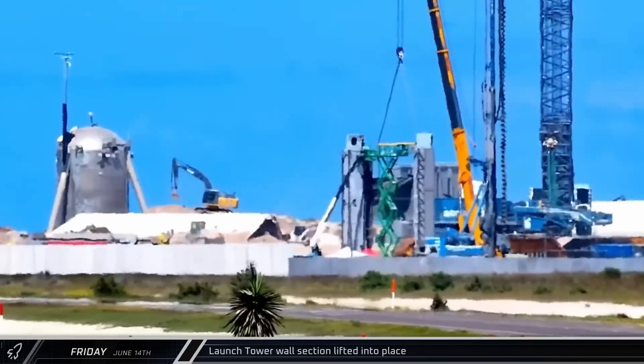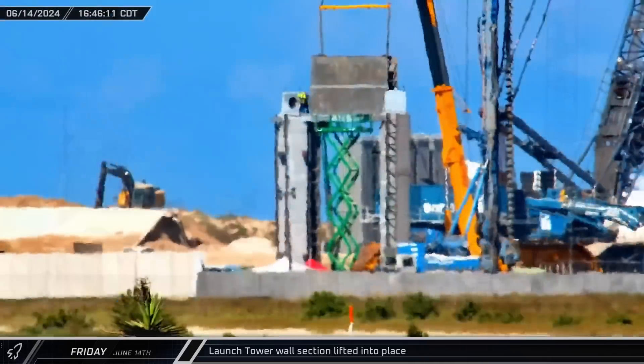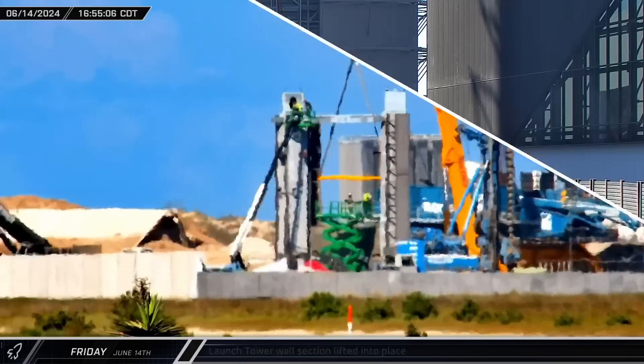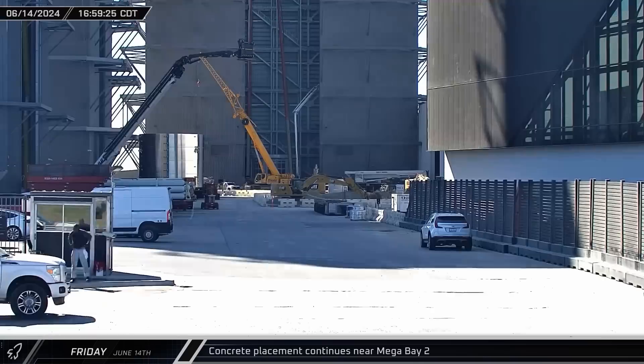The first prefabricated steel wall section of the second tower base was lowered into place. These prefabricated steel segments, held together with spanning ties, will be filled with concrete to add strength and rigidity to the tower. As indicated by the arrival of another pump truck, concrete placement continued in Mega Bay 2 as teams continued to build out the facilities and floors.